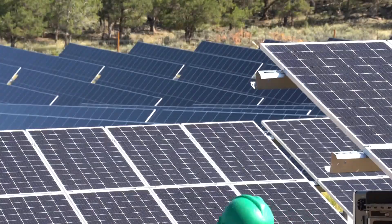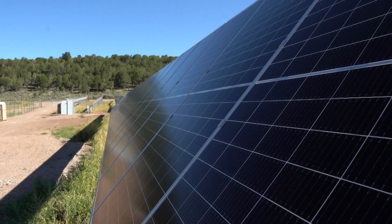We're showing how this clean energy transition can be done in a way that's reliable, affordable, and safe.